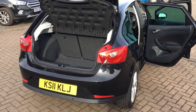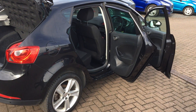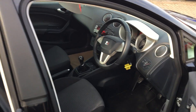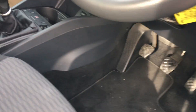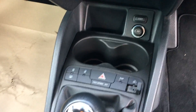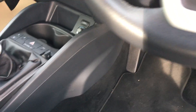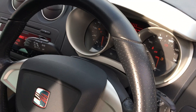It's got electric windows all around, electric mirrors, a tyre pressure monitoring system, automatic headlights, electric folding mirrors, an auxiliary port for your radio, and it comes with air conditioning.